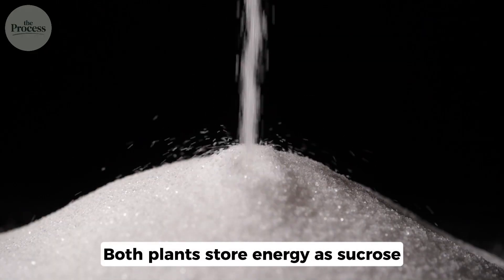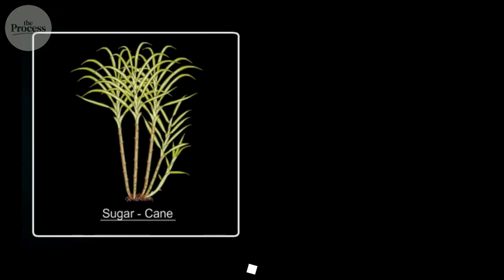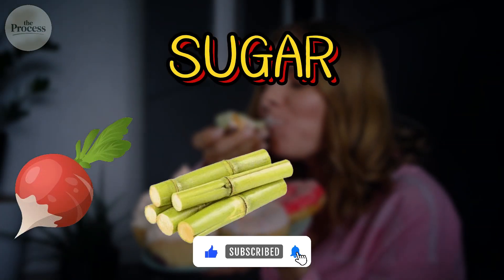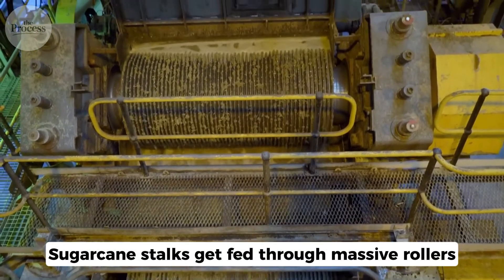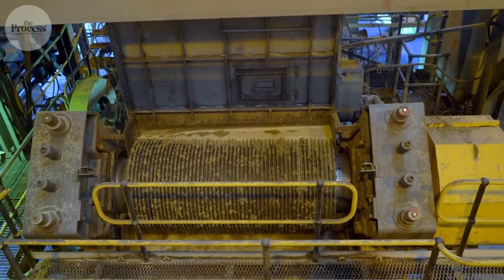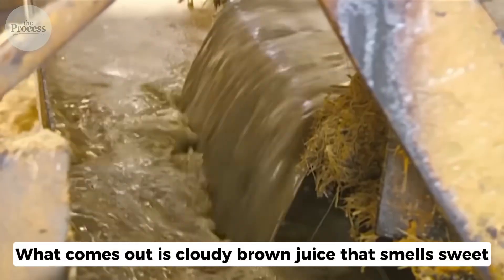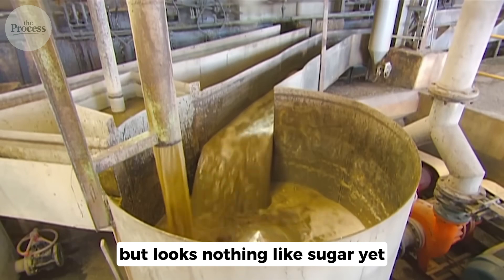Both plants store energy as sucrose — sugar cane in stalks above ground, beets in roots below. Humans extract that energy and crystallize it. Extraction starts brutal: sugar cane stalks get fed through massive rollers that crush them flat, three or four passes, each squeezing out more liquid. What comes out is cloudy brown juice that smells sweet but looks nothing like sugar yet.